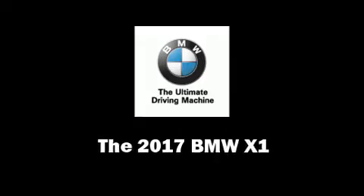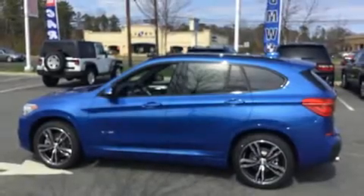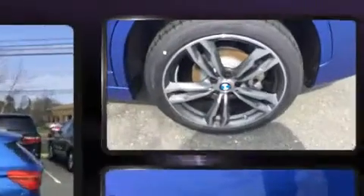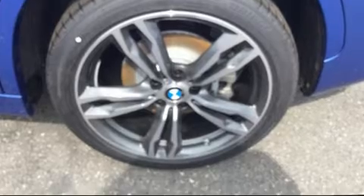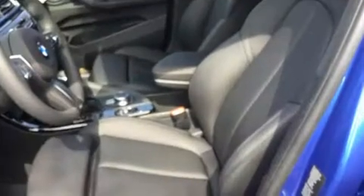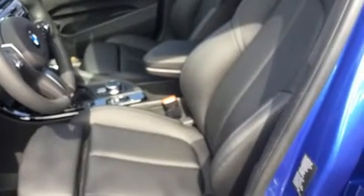The 2017 BMW X1 — under the hood you'll find a four-cylinder engine with more than 200 horsepower. For added security, dynamic stability control supplements the drivetrain. BMW prioritized fit and finish as evidenced by heated seats, front dual-zone air conditioning.